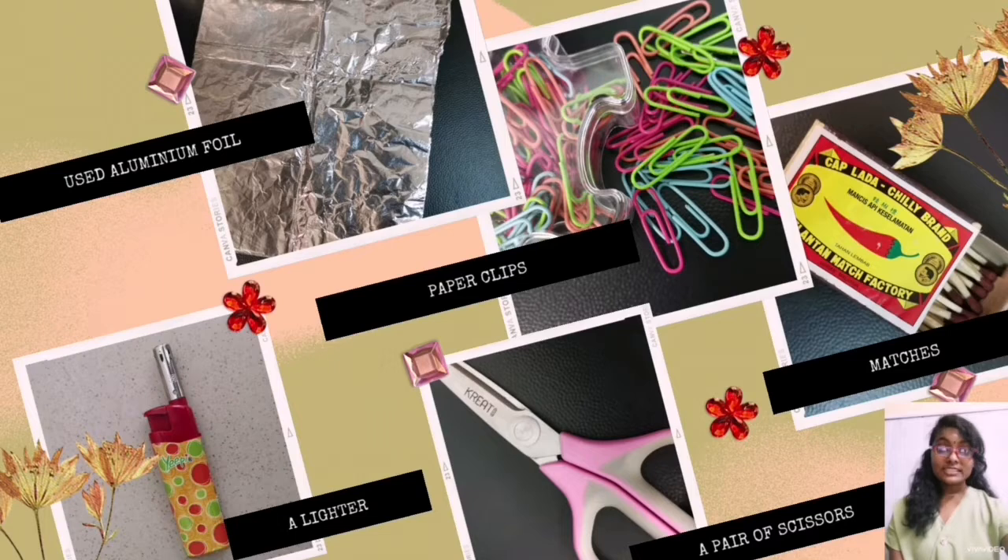The things needed to make our rocket are aluminum foil, paper clip, matches, a pair of scissors, and a lighter.